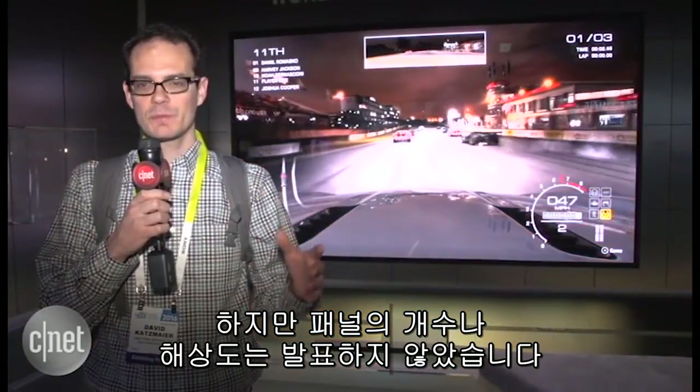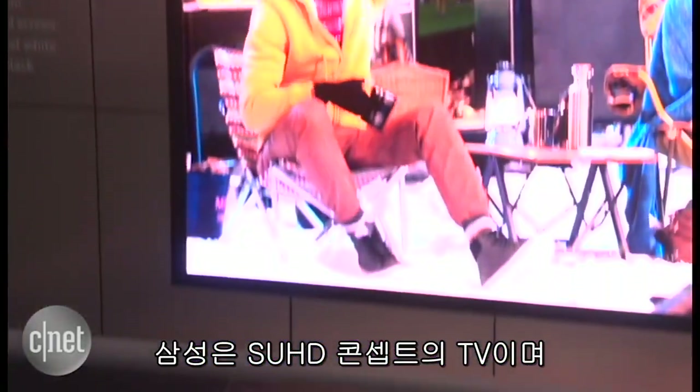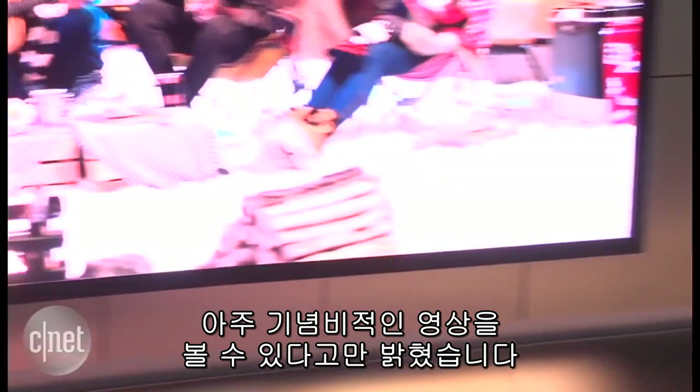They won't tell me how many panels there are or what resolution it is. The only thing they'll say is it's a SUHD TV. This is a concept piece, of course. But you can see that when you put together a whole bunch of little display panels, you can achieve a truly monumental picture.